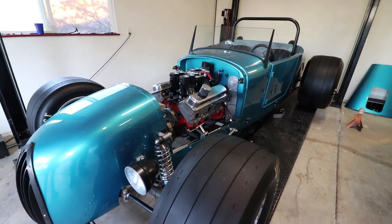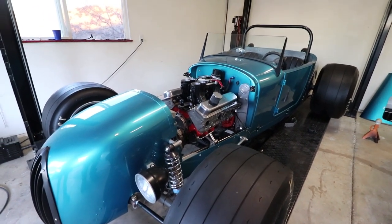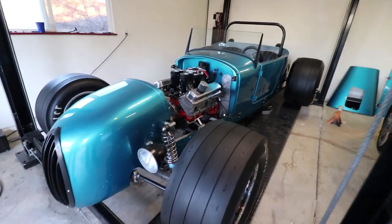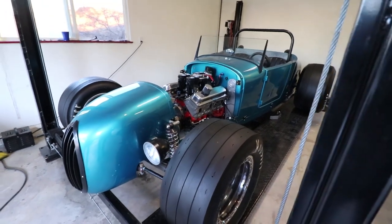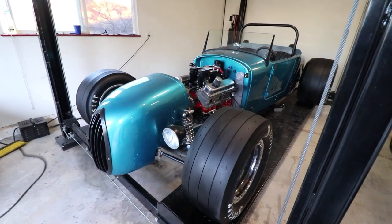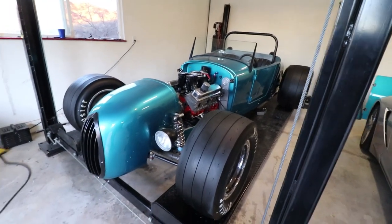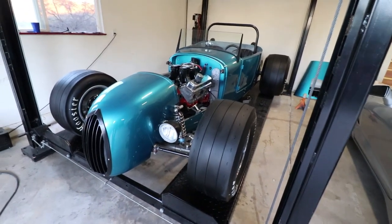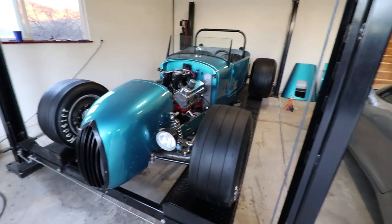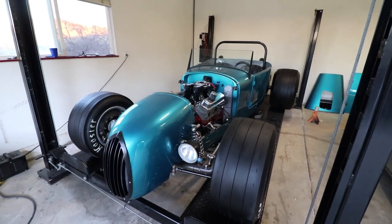So we went to SEMA in Las Vegas and he did some scouting, came up with the idea, and got some of the parts to put it back together. It's fun to drive but scary as hell — it cruises at 80 miles an hour on the freeway like nothing, and if you stand on it it'll light the tires up doing 80.